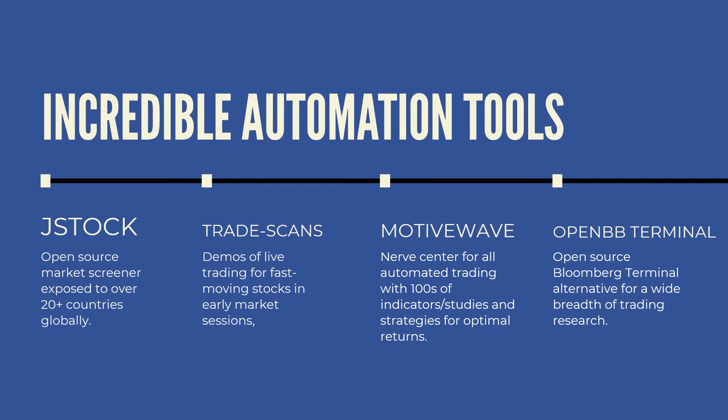Here's a new one: OpenBB Terminal. I have discovered an open-source Bloomberg terminal alternative. It gives you a huge breadth of trading research that you would not have had unless you had access to a highly-priced $5,000-a-month Bloomberg terminal.